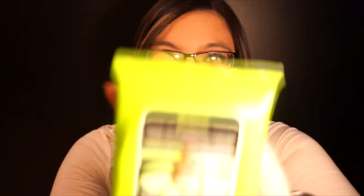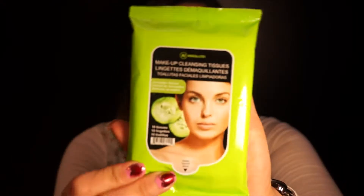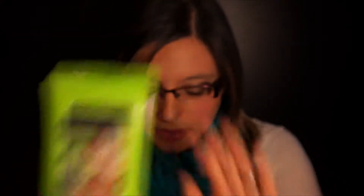So the first thing I found in here is Absolute makeup cleansing towelettes. I actually don't own any of these, so this will be kind of fun to use. I usually just prefer sticking to my face wash and go that way.